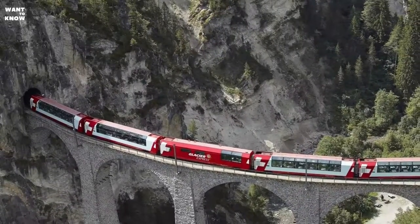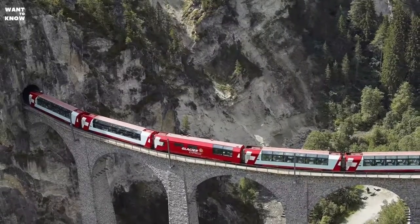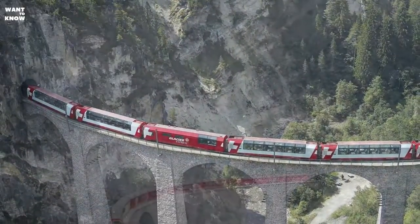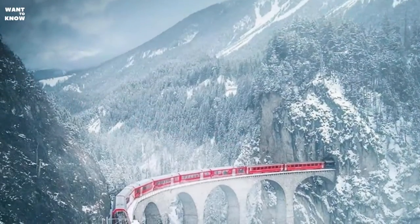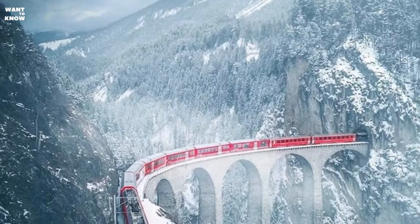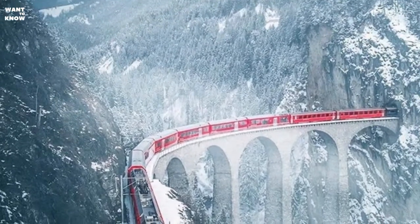A slope can be overcome by climbing a curved or circular branch. For example, a circular tunnel was built alongside a straight tunnel on the St. Gotthard Pass section to ensure the safe movement of trains. The mountainous canton of Graubünden has many long and intricately curved railroad viaducts, attracting tourists from all over the world.